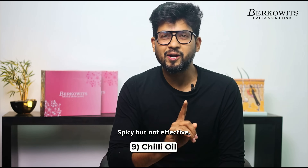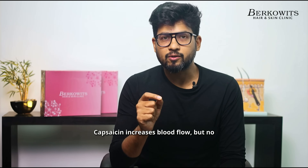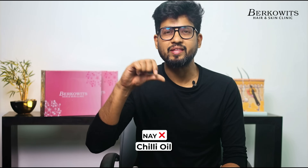Chili oil — spicy but not effective. Capsaicin increases blood flow, but no real studies prove hair regrowth. Worst case, it burns and irritates your scalp. Neh.